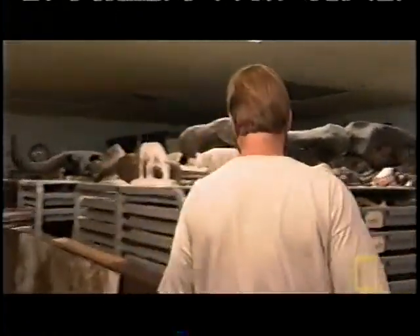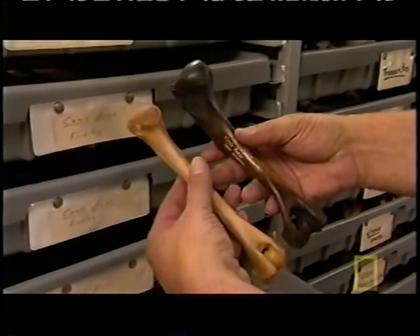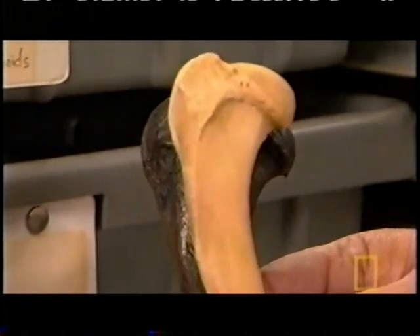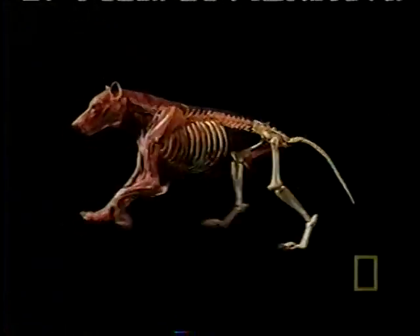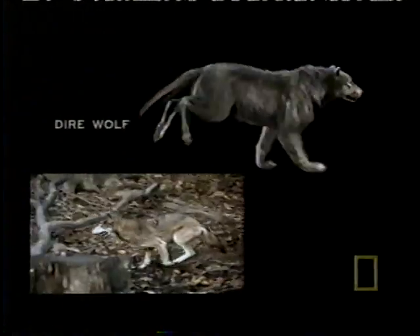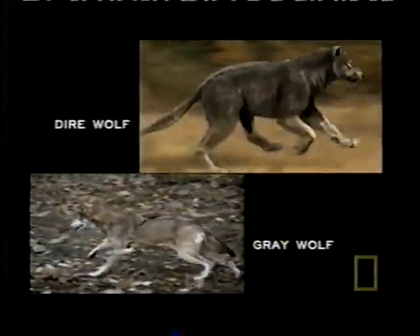Researchers compared other bones and discovered other important differences between the two species. The humerus, or upper arm bone of the dire wolf, is slightly longer but significantly thicker than that of the gray. So too is the ulna, or one of the two lower arm bones of the dire wolf. That means the dire wolf was a more powerfully built animal, weighing up to 70 pounds more than the gray wolf. The lighter gray wolf bones suggest it was sleeker and probably more fleet of foot. These differences are subtle but significant, and likely transform these similar creatures into very different hunters.